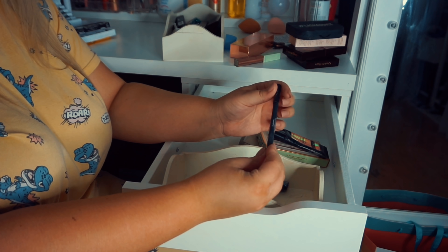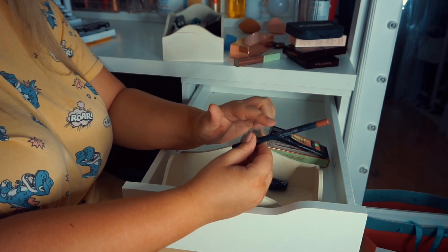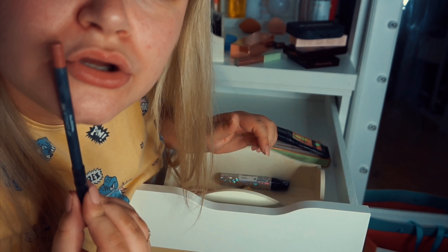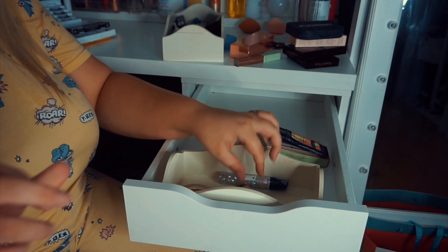I have this Huda Beauty lip liner in Trendsetter, but I don't often use lip liners because I've got little lips, and when I try to overline them it's gone horribly wrong once or twice. So I'm actually going to get rid of this one.